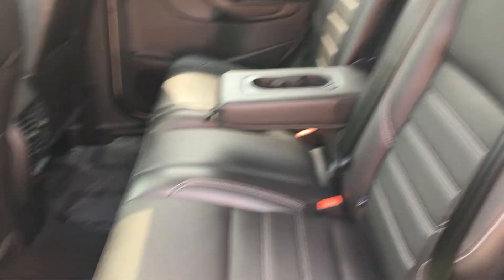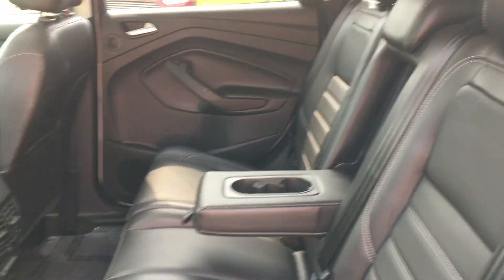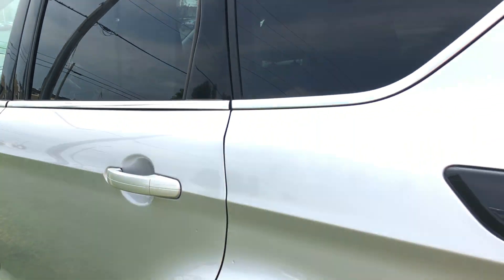Check out the back seat here as well. The leather looks to be in good shape — don't see anything that really sticks out.